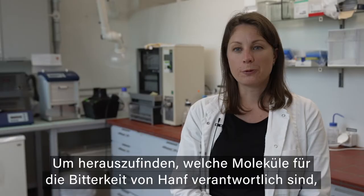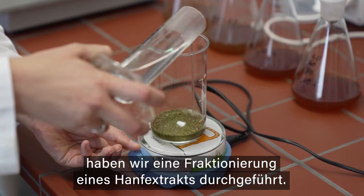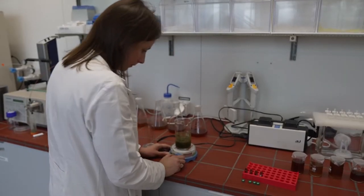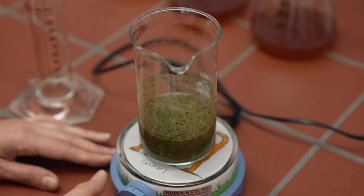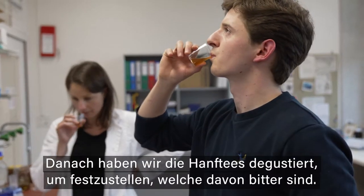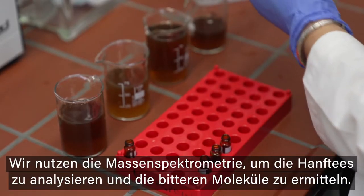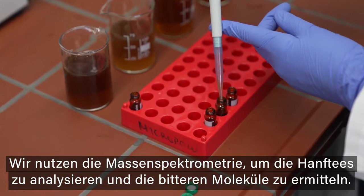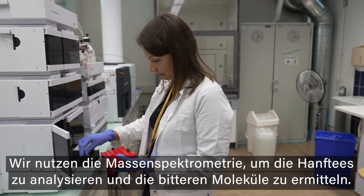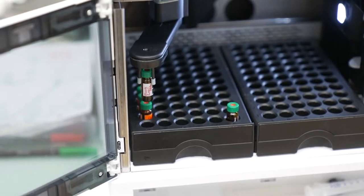In order to identify which compounds are responsible for the bitterness of hemp, we conducted a fractionation — which means we fractionated the hemp extract and then tasted every fraction in order to find out which one was bitter. We then used HPLC coupled to mass spectrometry in order to analyze the fraction and identify the bitter compounds.